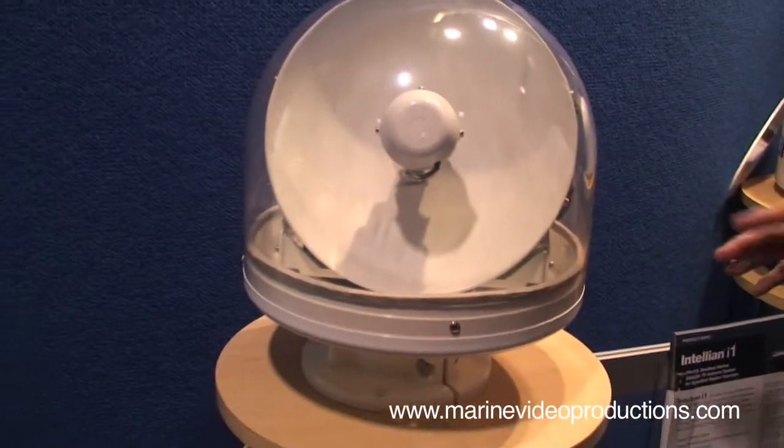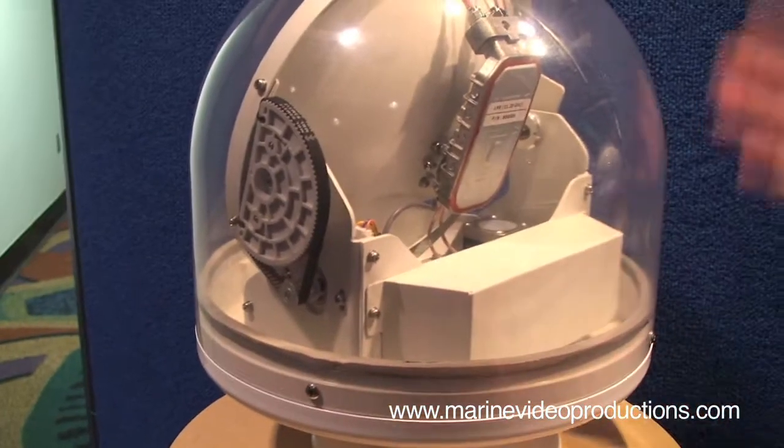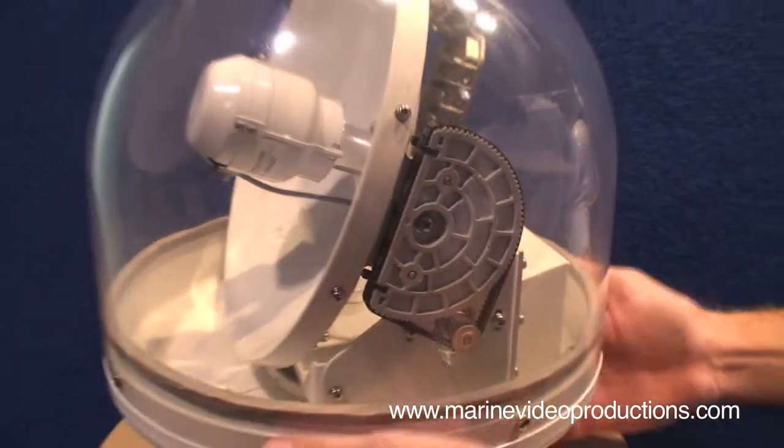We also don't have a lot of fragile parts like other units would have — rate sensors and compasses inside. We've eliminated all those pieces, which gets you more dependability, which is pretty important on a smaller boat where there might be more vibration or pounding. Maybe in a tuna tower of a sport fish, we've got more durability.